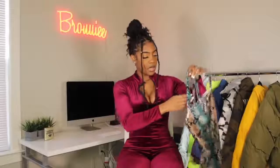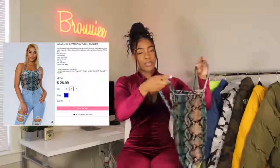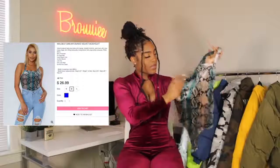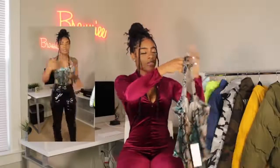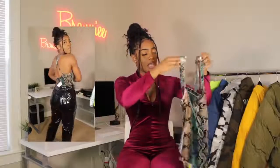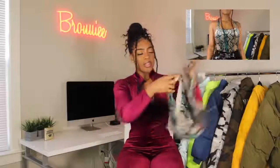The next piece is a bodysuit — it's really, really pretty. It's snakeskin velvet in a really pretty teal, tan, and black color combination. The back has a crisscross design. I wanted to wear this with those pants we'll see how that goes. It does have the snap at the bottom, which I love — I hate having to take off my top just to use the bathroom when I'm out.